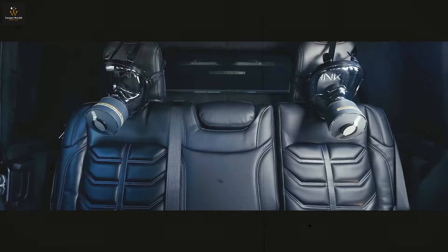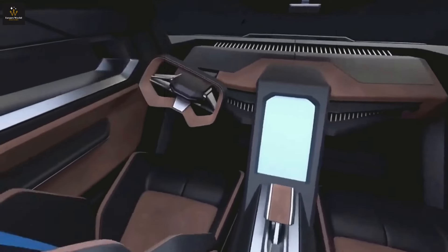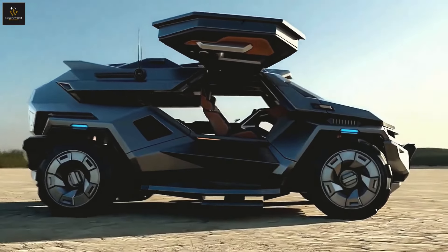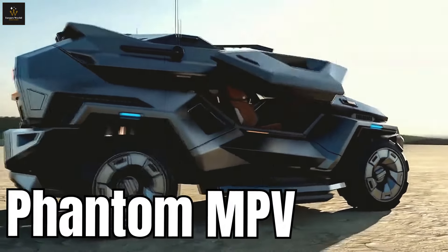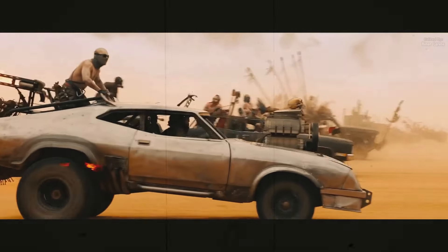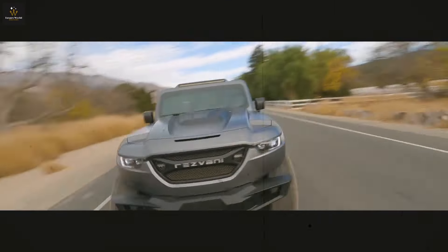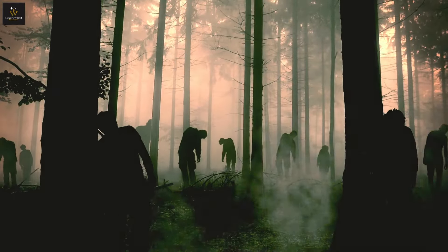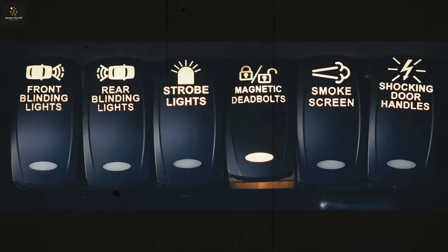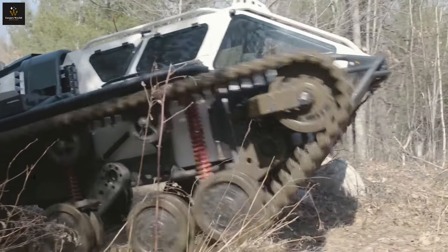Let's dive into the ultimate showdown of automotive titans, where we pit the outrageous against the conventional. Today, we're taking a look into the world of vehicles that laugh in the face of danger and scoff at the mundane. First up is the Phantom MPV, a beast so formidable it makes Mad Max's ride look like a toddler's tricycle. What about a car that's more suited for a zombie apocalypse than a trip to the mall? Get ready to buckle up and embark on a rugged ride through a world where cars aren't just cars — they're legends in the making.